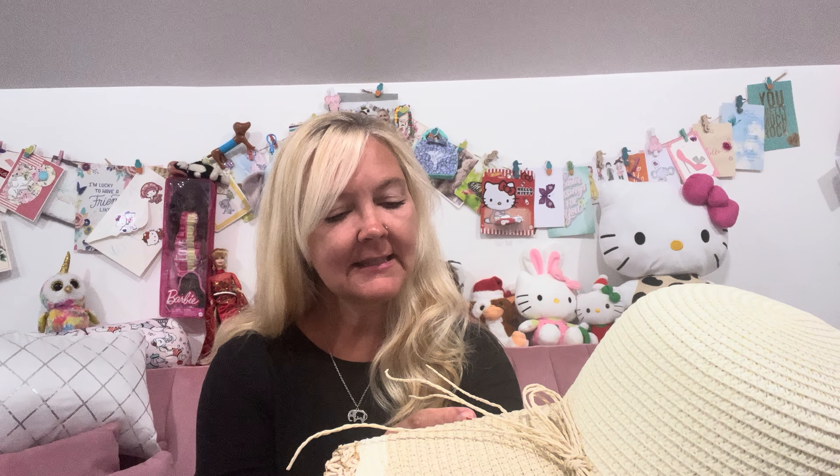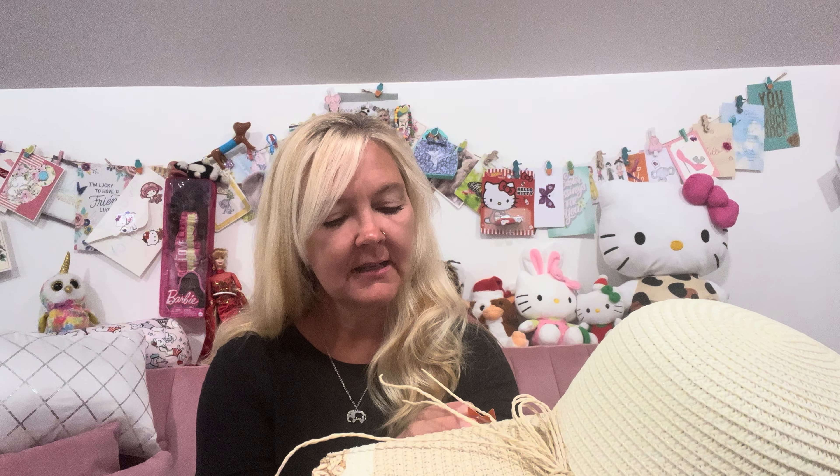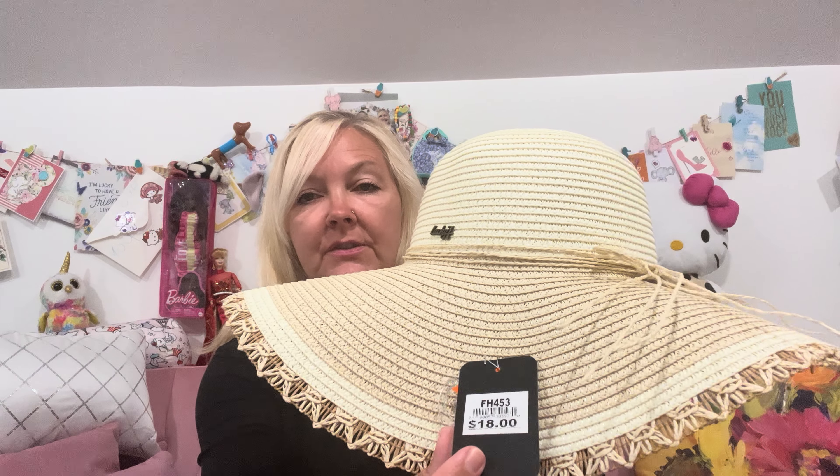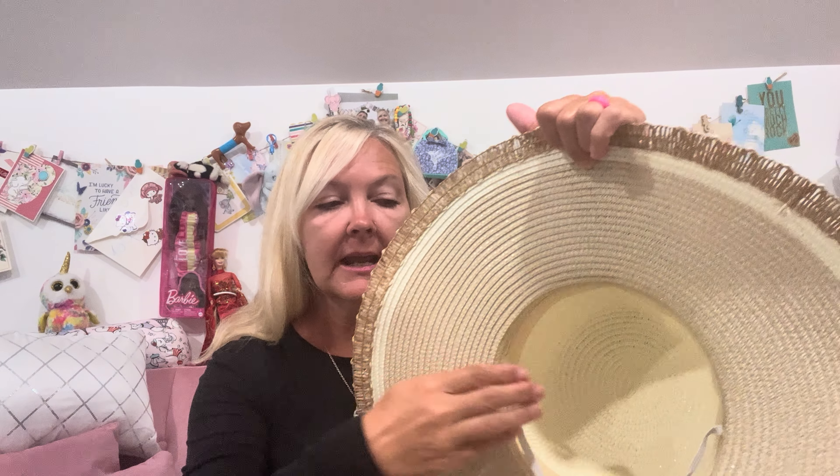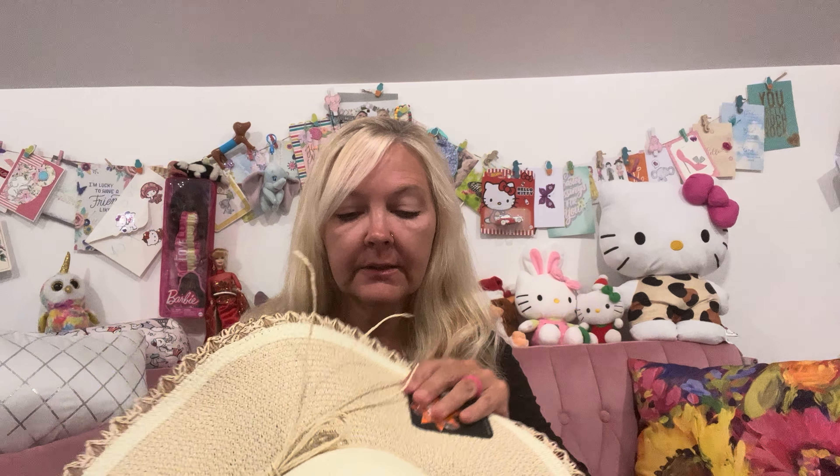The brand is called Lucky 7 Fashion Accessories — www.lucky7usa.com — and it was $18. They had some that were $20 and up; the least expensive was around $16 and then $18. And like I said, it comes with a little strap, so it'll hold on to my head while I'm sitting or walking.